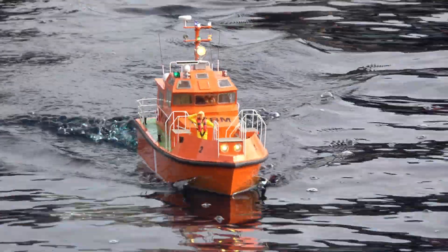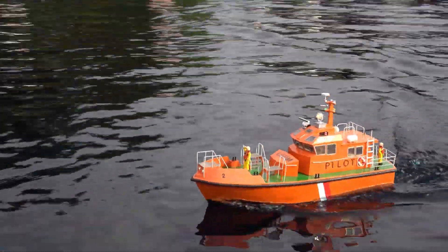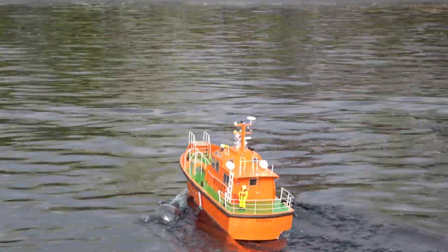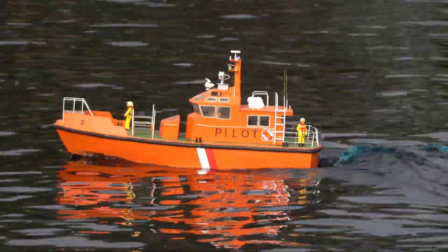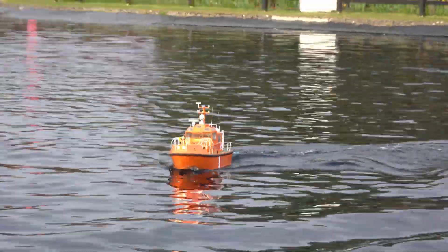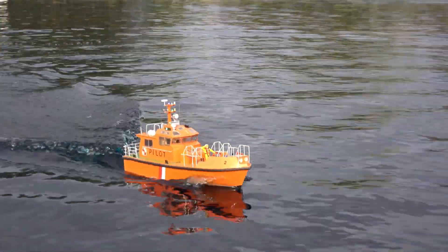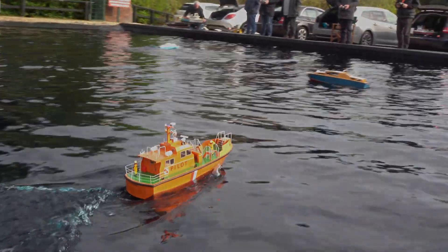If you are looking to buy a full-size pilot boat just for fun, as of 2023, for 1995 to 2018 pilot boats currently offered for sale by specialized yacht brokers, prices range from £300,725 to £717,730.